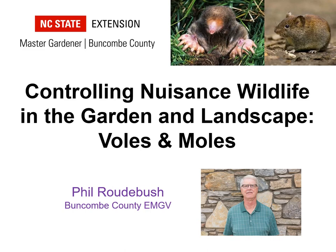Hello, my name is Phil Radebush. I'm an Extension Master Gardener Volunteer in Buncombe County. Today we'd like to talk about controlling nuisance wildlife in the garden and landscape, with a focus specifically on voles and moles. Voles and moles are often confused with each other because they're both small, dark-colored mammals with somewhat similar common names. However, they are two distinct groups of animals that can be difficult to manage when they cause problems in your garden and landscape. Today we'll talk about the physical and behavioral differences between voles and moles and provide ideas about how to control each of these nuisance wildlife.